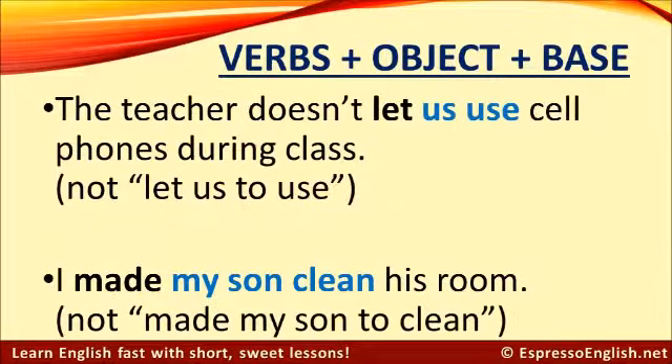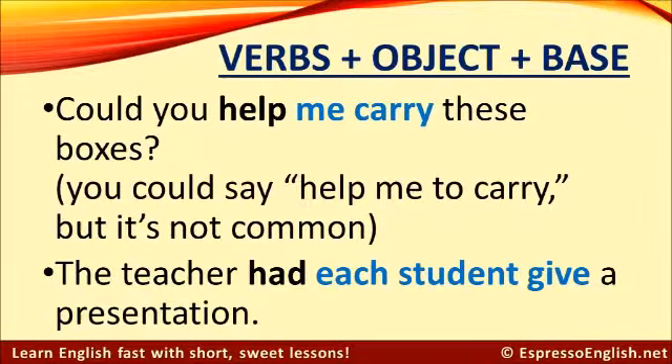The final structure is verbs plus an object plus the base form of the next verb. For example: The teacher doesn't let us use cell phones during class — the verb is 'let,' the object is 'us,' and then the base form 'use.' Don't say 'let us to use' — it's not correct to use 'to' in this case. Another example: I made my son clean his room — don't say 'made my son to clean,' that's not correct. Could you help me carry these boxes? It's possible to say 'help me to carry,' but it's more common to say 'help me carry.'